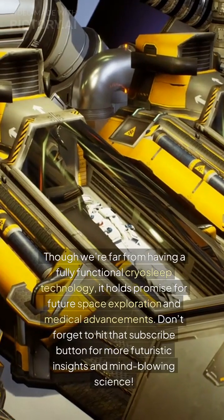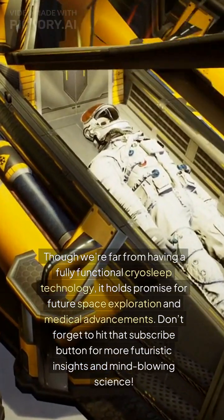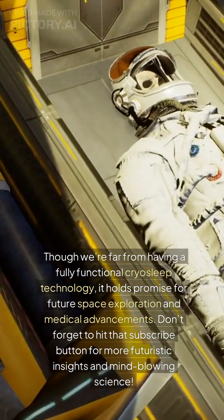Though we're far from having a fully functional cryosleep technology, it holds promise for future space exploration and medical advancements. Don't forget to hit that subscribe button for more futuristic insights and mind-blowing science.